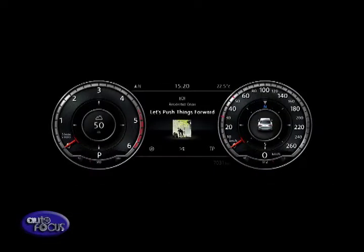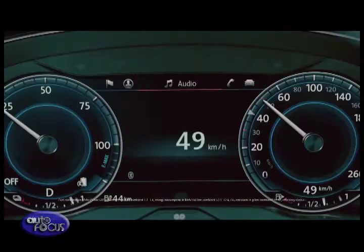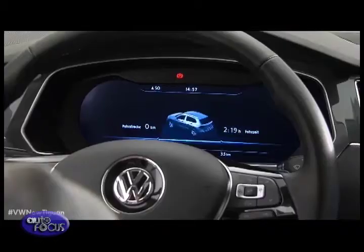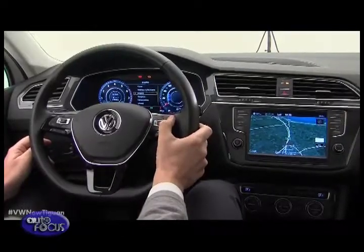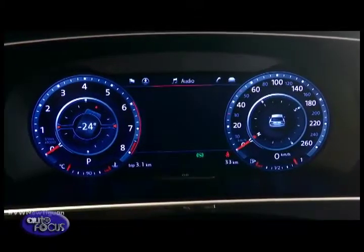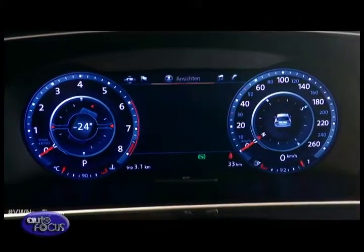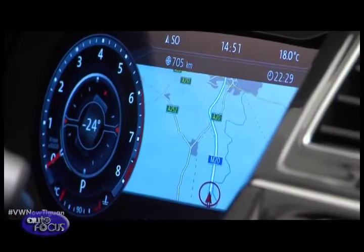Moreover, the Active Info Display is integrated into the car system, allowing it to access things such as the infotainment system data, enabling it to show telephone contact photos or CD cover art. This can be displayed on the center console or be transferred directly into the driver's field of view.